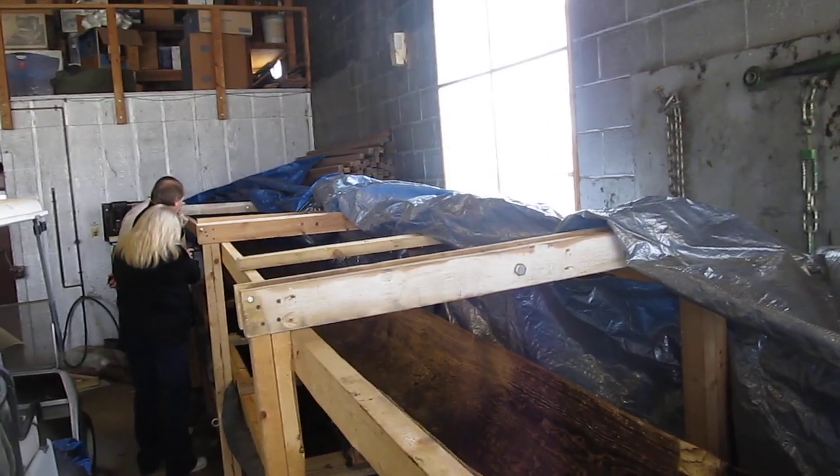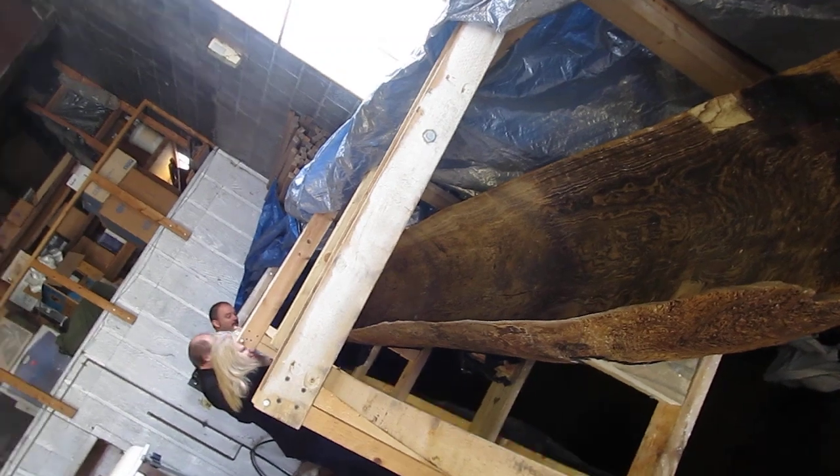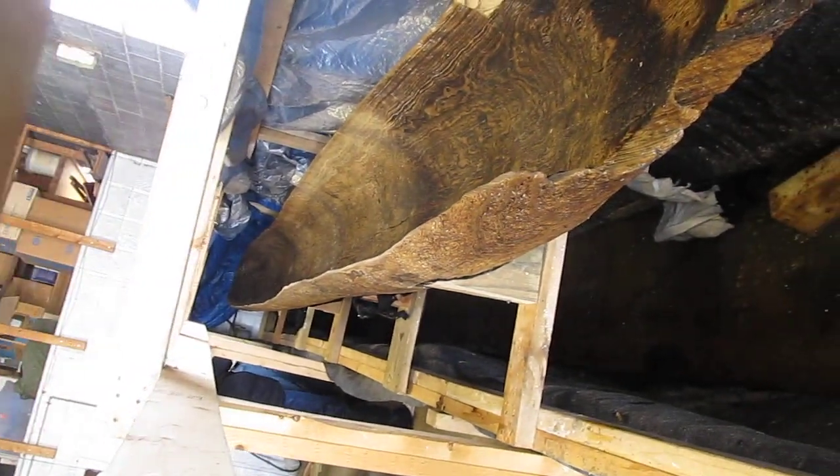We've got it uncovered for a few minutes. I'm going to turn it a little sideways here, and then we'll come down and get a look at it down this way.